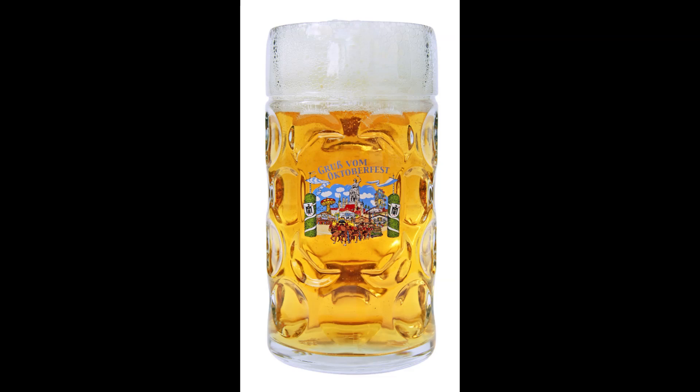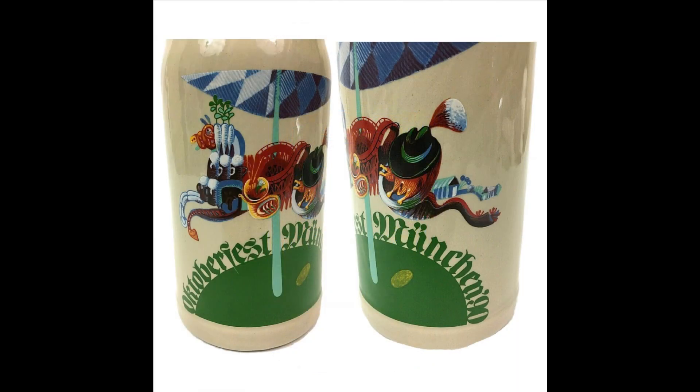Historical highlights: The first beer was served in glass mugs at Oktoberfest in 1892. Before this, beer was typically served in stoneware or earthenware mugs.